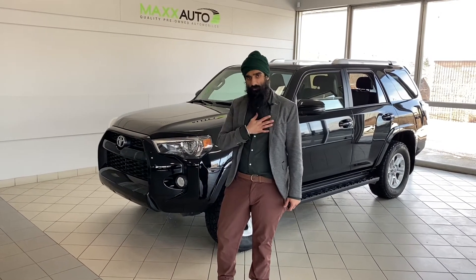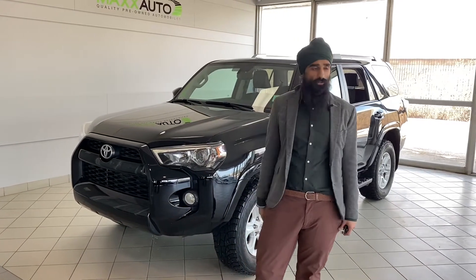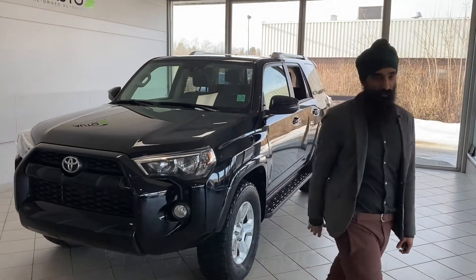My name is Armin, I'm with Max Auto. We're located on St. Albert Trail, 184 St. Albert Trail. You can reach me anytime at 780-298-0840. Thanks, give us a call.